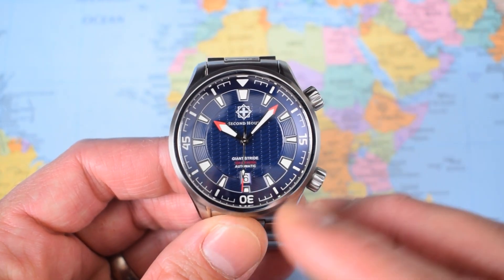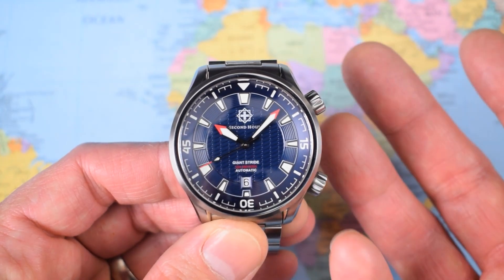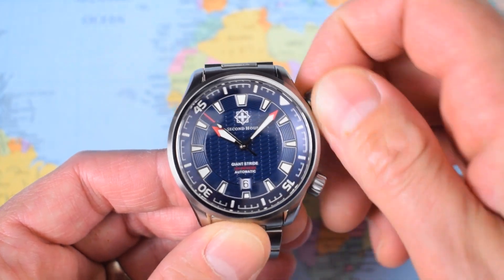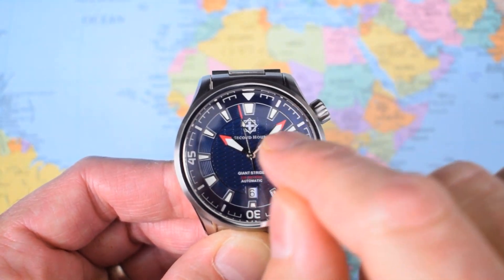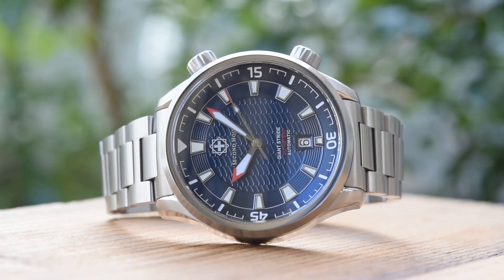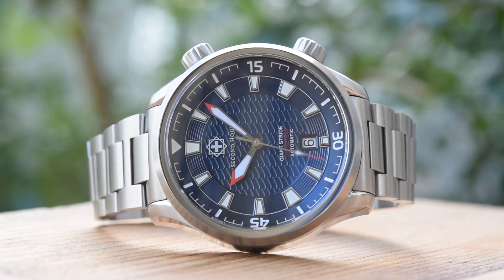There are minute markers on the bezel — yes — but not all the way around: either three or four per five-minute sector depending on whether they're making way for Arabics. The problem is when you want to set the watch, what are you setting that minute hand against? You have to set it against the inner rotating bezel, which means it has to be aligned, and if you're trying to set it on a minute where there isn't a minute marker, you're going to have to wait for the next minute. It means it's just not quite as at-a-glance accurate to read those minutes — though this isn't going to bother 99% of users 99% of the time, as this watch will spend most of its life at desks rather than doing giant strides off boats.